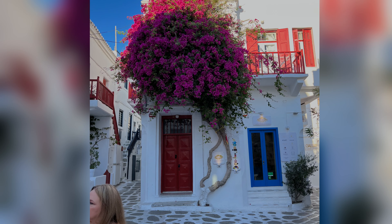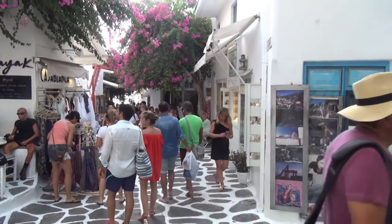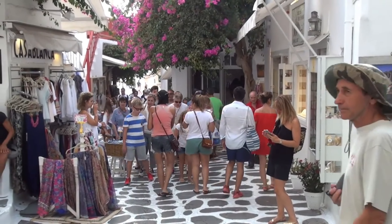Our cruise ship docked a bit away from the others, so we hopped on a sea taxi. The view from the water was breathtaking, showcasing Mykonos' iconic vistas.